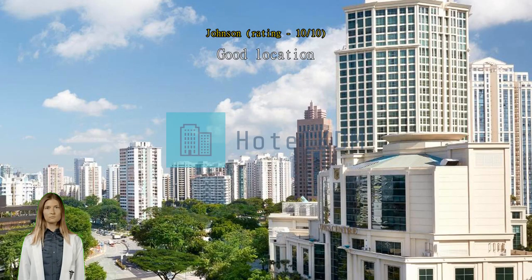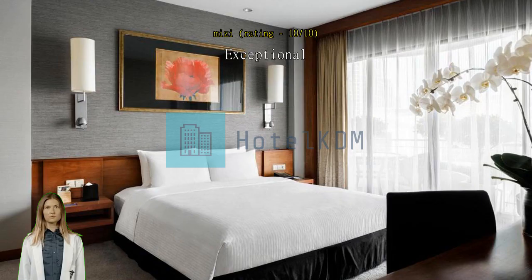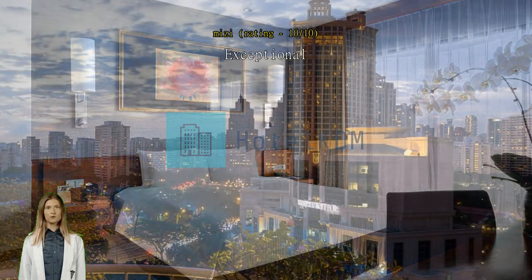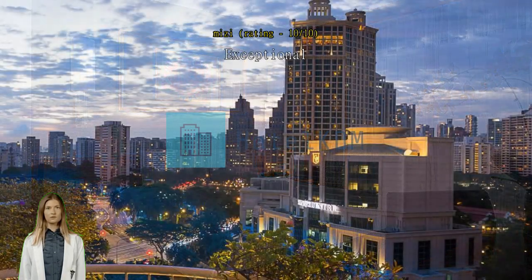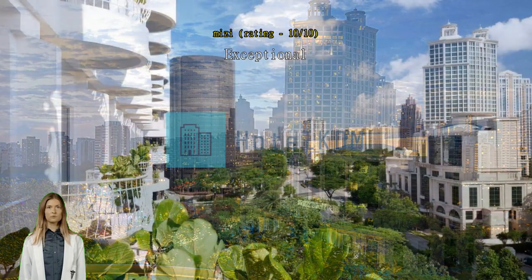Exceptional, excellent stay. My recent stay at this property was excellent. The location was perfect for exploring the city, and the facilities were top notch. The cleanliness of the hotel was impressive, and the staff were friendly and helpful throughout my stay. I felt that the value for money was great. Overall, I highly recommend this property to anyone visiting the area.